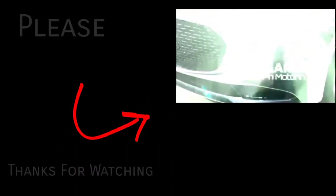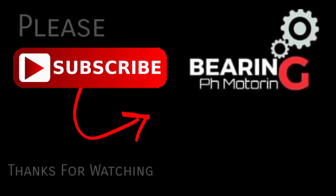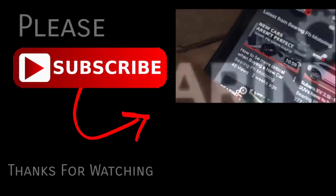Thanks for watching. If it isn't too much trouble, please subscribe and give the video a like if you feel it deserves one.